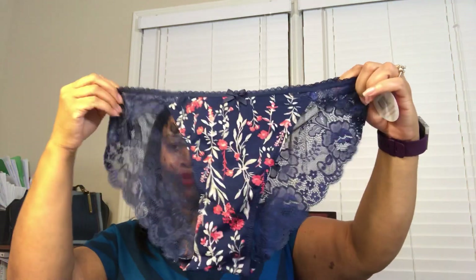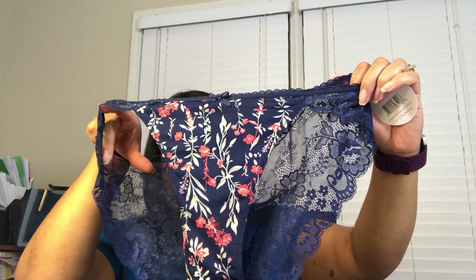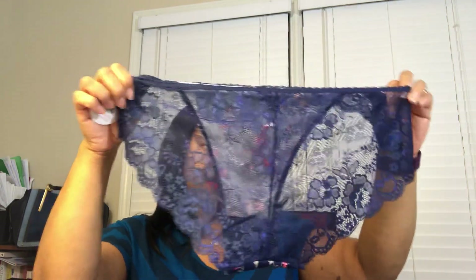I know it's summertime but these colors are kind of giving me a 'welcome to fall' vibe. The first pair is this blue floral lace — floral in the front. I really like the print of that flower with the navy; it's kind of a coral, like an orangey-red color. And then on the back is a full lace brief. So there's the first pair.